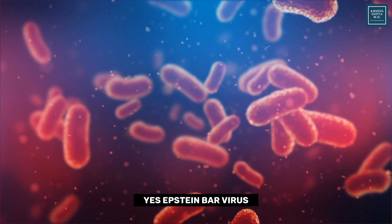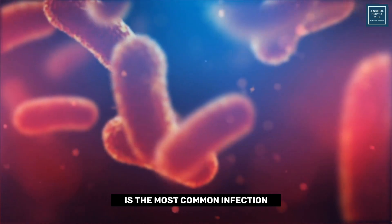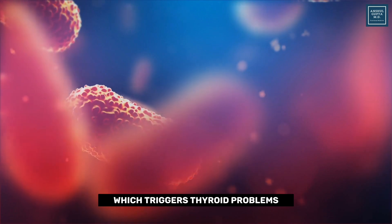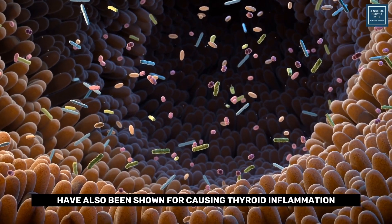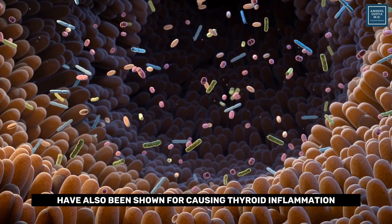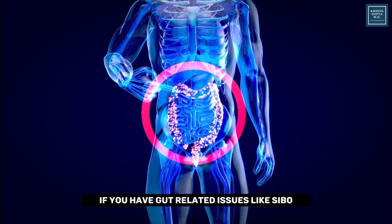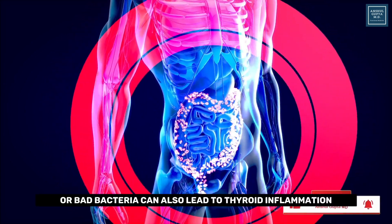The second reason is viral, bacterial, or parasitic infections. Epstein-Barr virus — infectious mononucleosis — is the most common infection that triggers thyroid problems. Certain parasites in your gut like blastocystis have also been shown to cause thyroid inflammation. Gut issues like SIBO, which is overgrowth of bad bacteria, can also lead to thyroid inflammation.